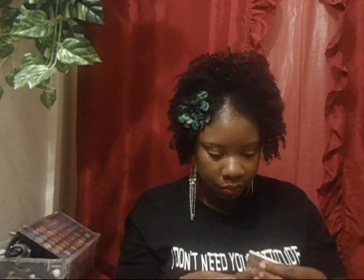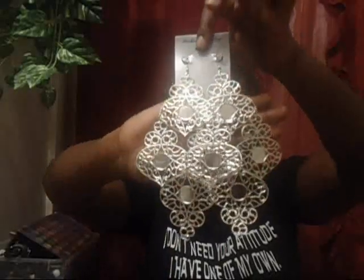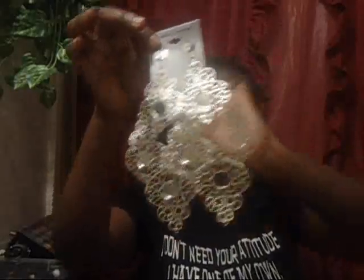Next I have these tribal print earrings — they are so cute and not heavy at all. The next pair fell off the pack, so I'm putting them back on. These earrings will definitely put you in diva mode! They are super cute and you can rock them with a long hairstyle or even a short funky hairstyle.